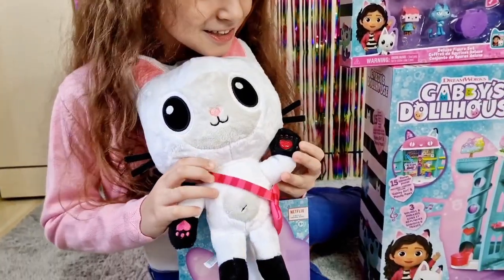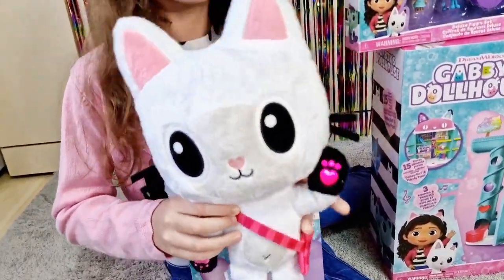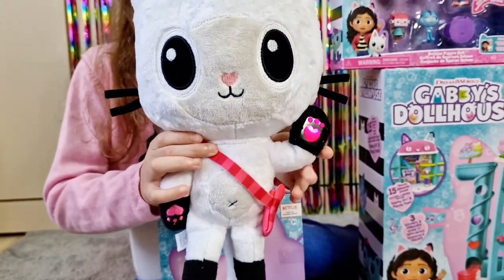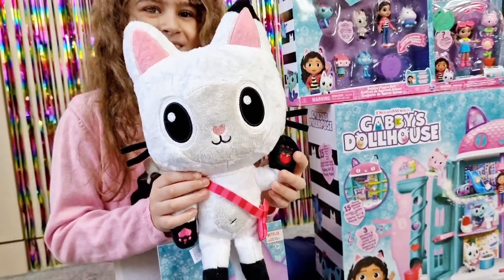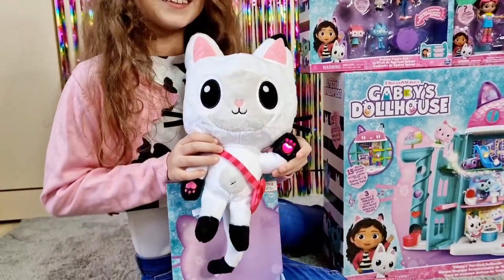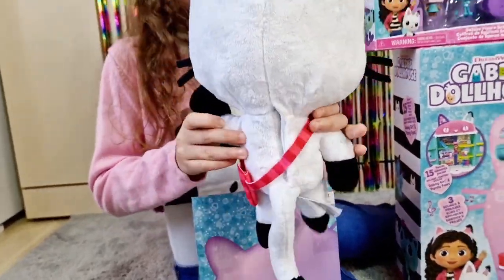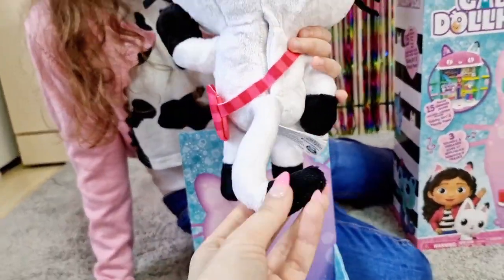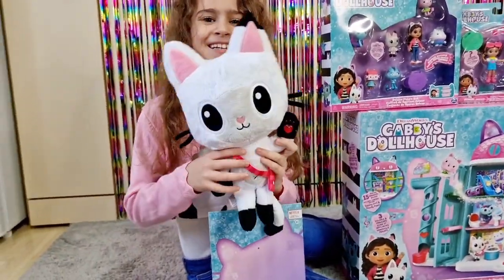Look at this cute little ball! We open it from the back if we want to change the batteries. His cute little tail is also super cute and huggable.